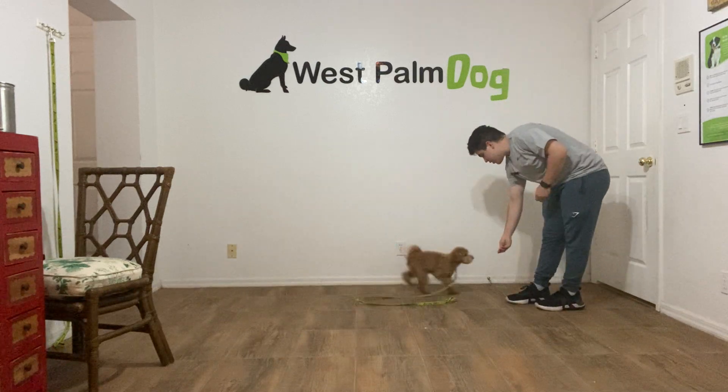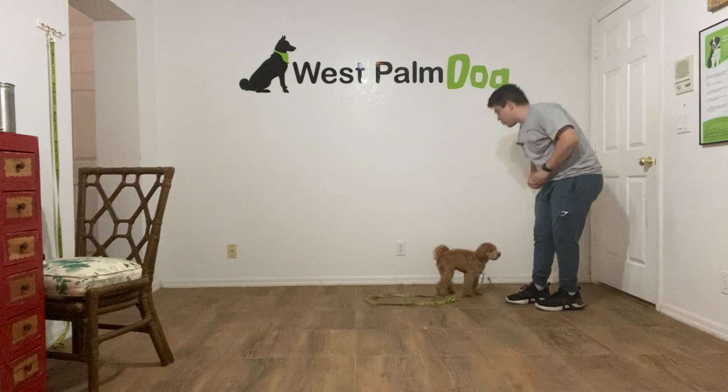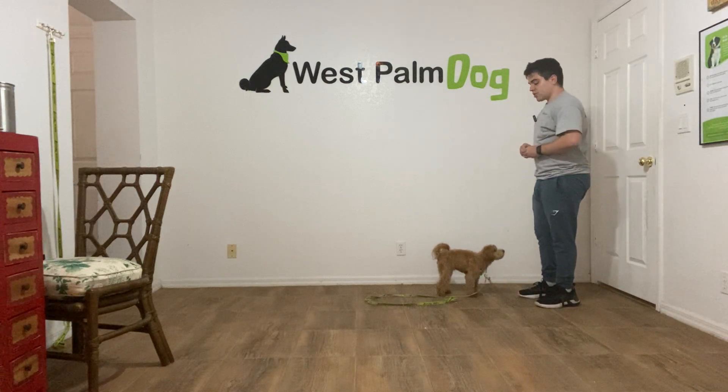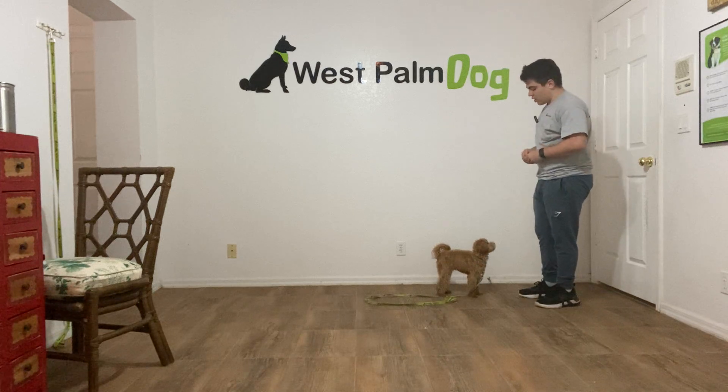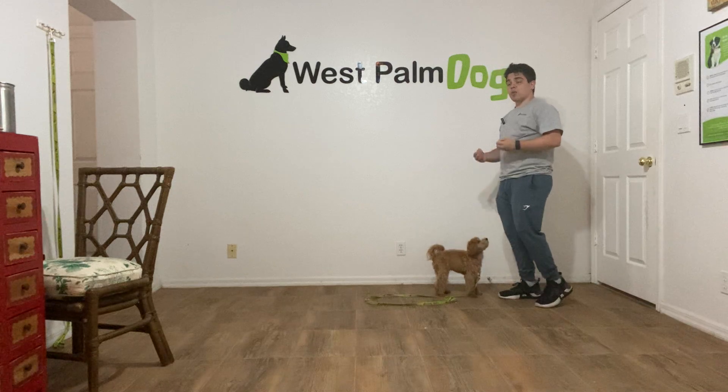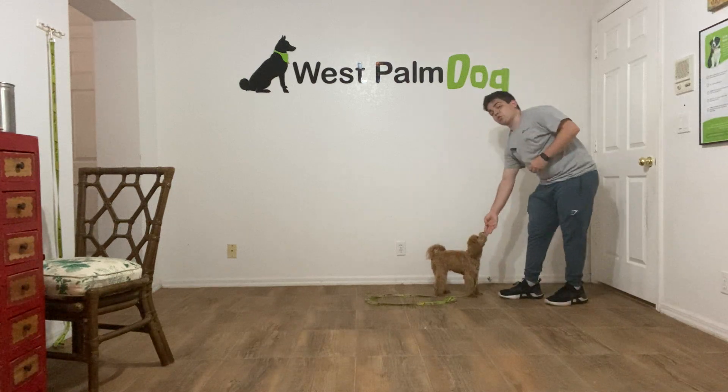Mila, come! Good girl Mila, that's very good. As you see, when I said her name she immediately looked at me, I said 'come,' she came running, and I said 'yes' once she was approaching me, and I gave her a couple treats for coming all the way towards me and not stopping.